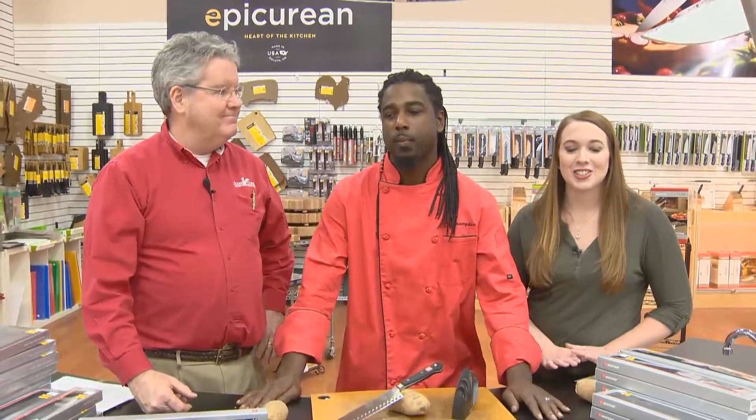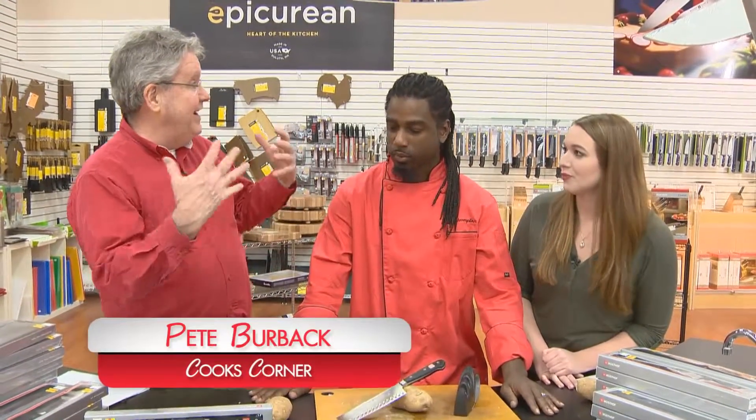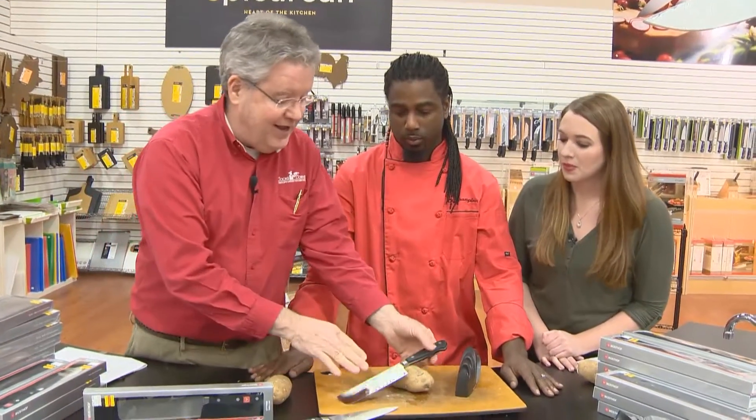Hi everyone, I'm at Cook's Corner, the nation's largest kitchen store, and I'm here with Pete and joined today with Chef Ace. The Gadget of the Month is basically our whole line of Woosoft knives, but the featured knife this month is the classic Nakiri knife.